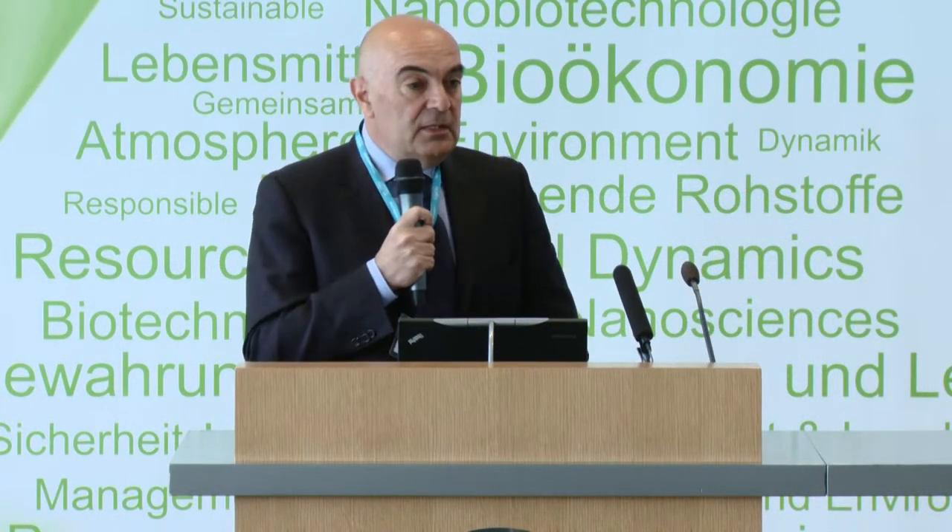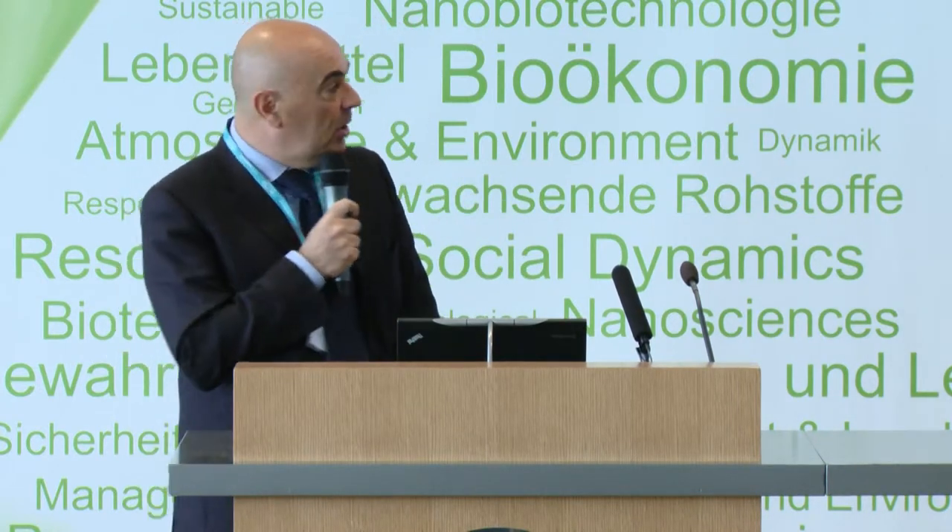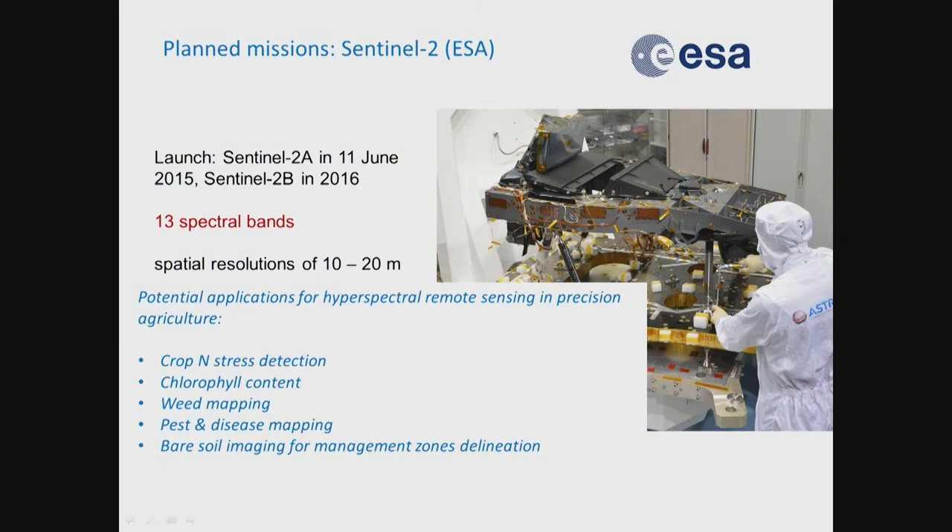With this information, we can really bring precision agriculture into the field — for example, all agronomic inputs including nitrogen stress, weed mapping, pest and disease detection. We can do a lot of things with new generation satellites.